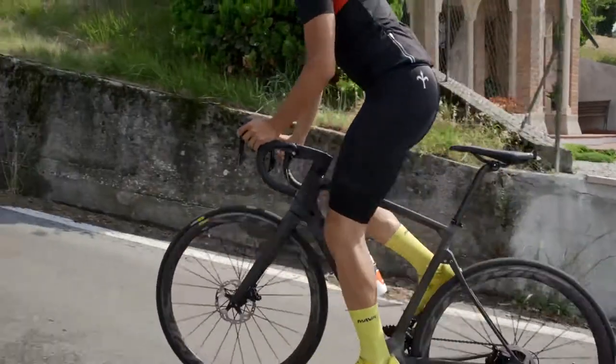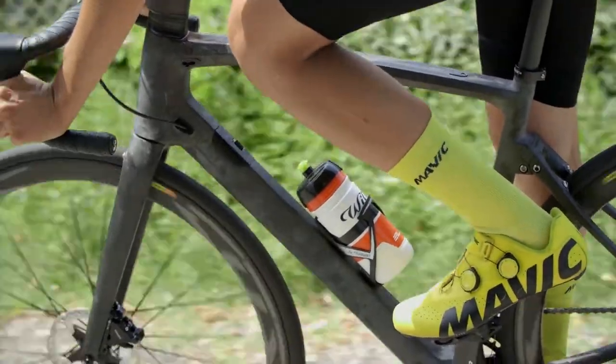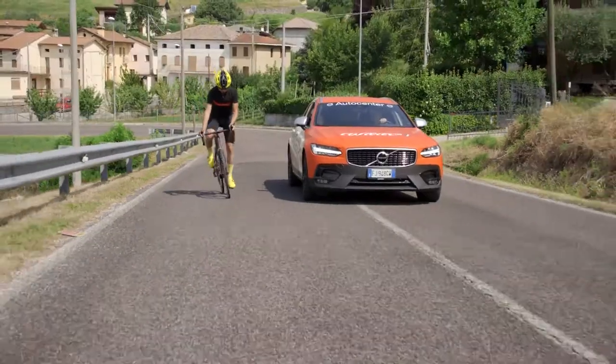Le vecchie bici di Endurance avevano il grande pregio di essere molto comode ma dall'altro lato erano pessime dal punto di vista della performance e della resa in gara. Stavi seduto su una poltrona, su un divano, ma in realtà se da un lato eri comodo, dall'altro facevi molta fatica ad esprimere forza, ad esprimere potenza.